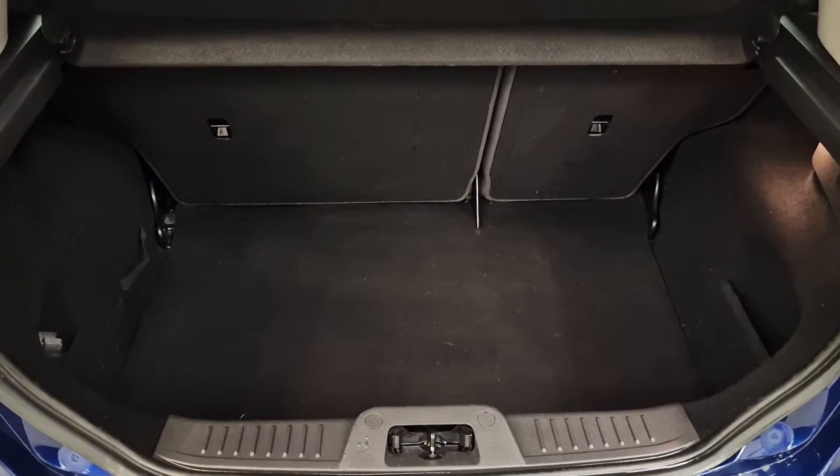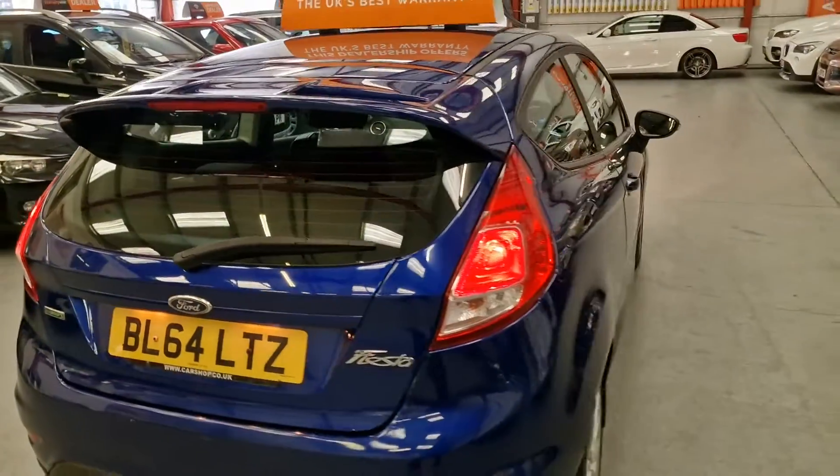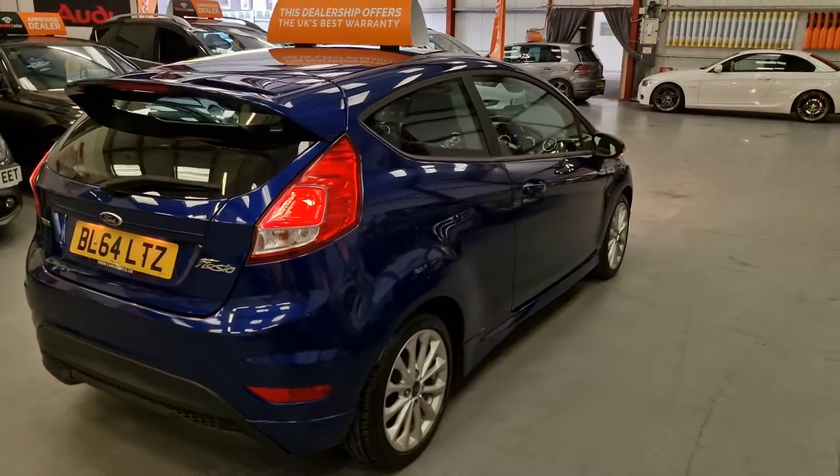Plenty of room — even though it's only a small little hatchback, there is still loads of room in the boot for the shopping. These little Fiestas are so surprisingly spacious.